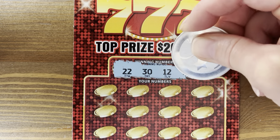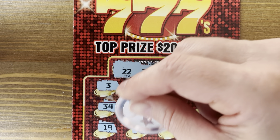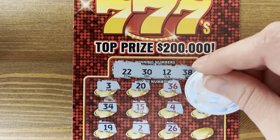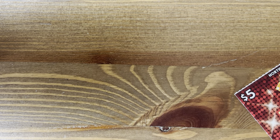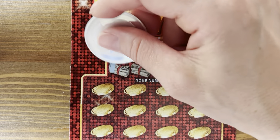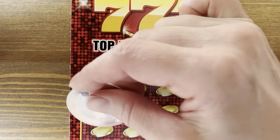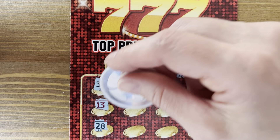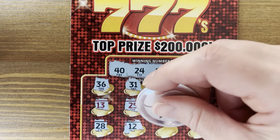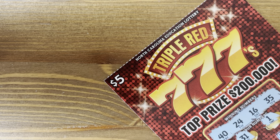Numbers 22, 30, 12, and 38. Come on, triple seven! Numbers 16, 21. Numbers 40, 24, 16, and 35. Shake my head, y'all. Numbers 18, 9, 22 — water break.